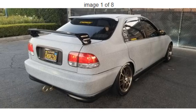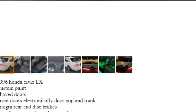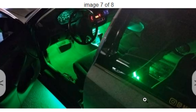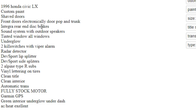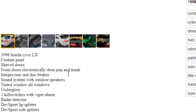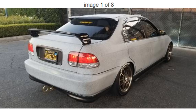He says fully stock motor — I highly doubt that. If you got all this on this car, no way it's stock. No way it's fully stock. Anyway, if you think this is a nice car, go ahead hit up this guy. $4,500 bucks for this gorgeous Lamborghini replica right here. He's got custom paint, shaved doors, front doors electronically pop and trunk, Integra rear disc brakes, sound system with outdoor speakers, two kill switches with viper alarm, radar detector, automatic transmission, Garmin GPS, fully stock motor. Again, I think he's lying — he's probably got a built motor, twin turbo at least.